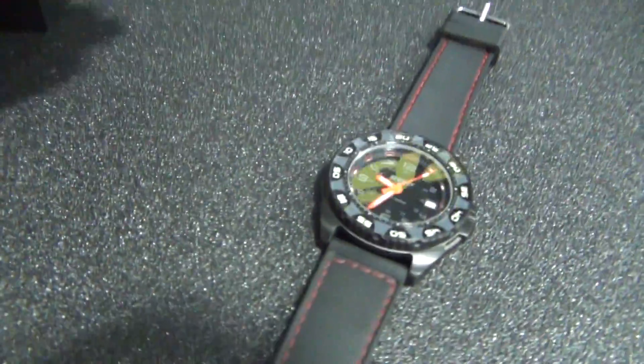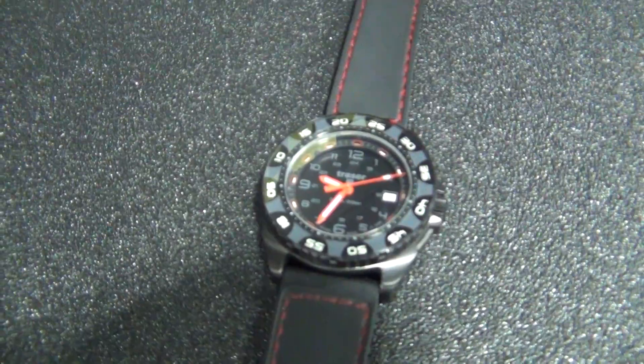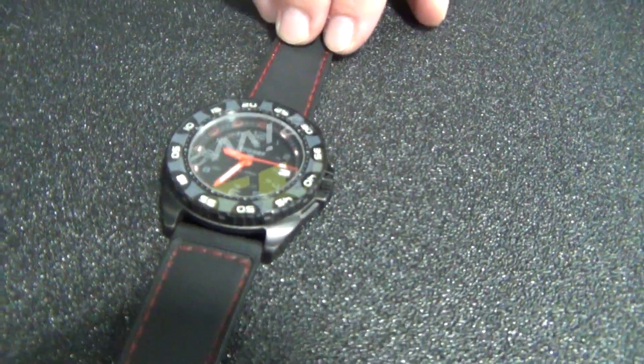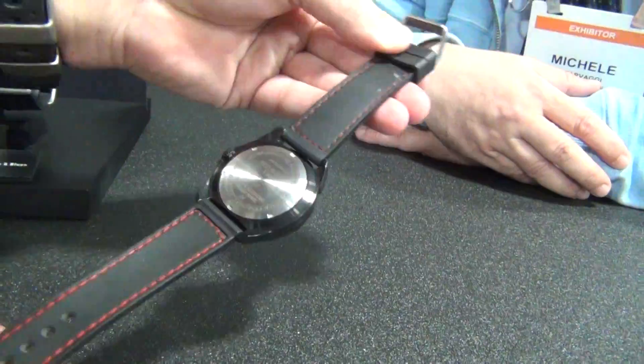The strap appears a little different than what I recall from last year. It's available in different strap executions — in this execution here with the polyurethane strap and the red stitches, but as well in the black NATO strap. The stitching is on the inside as well.